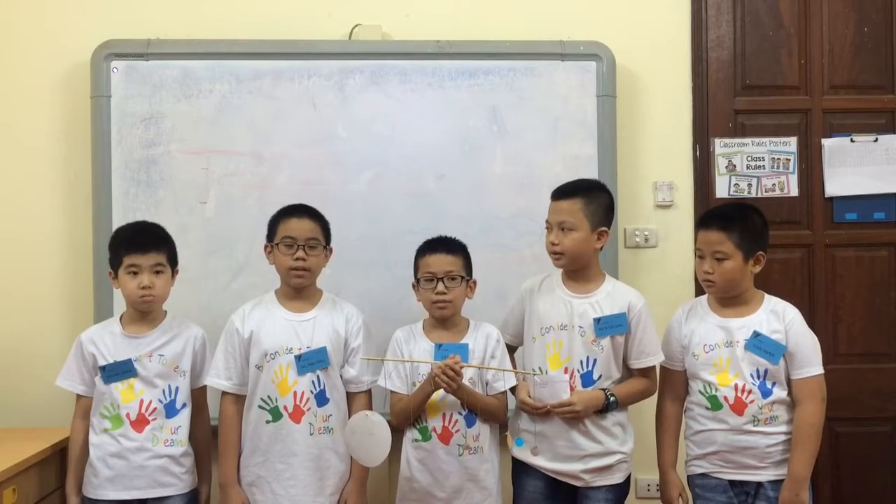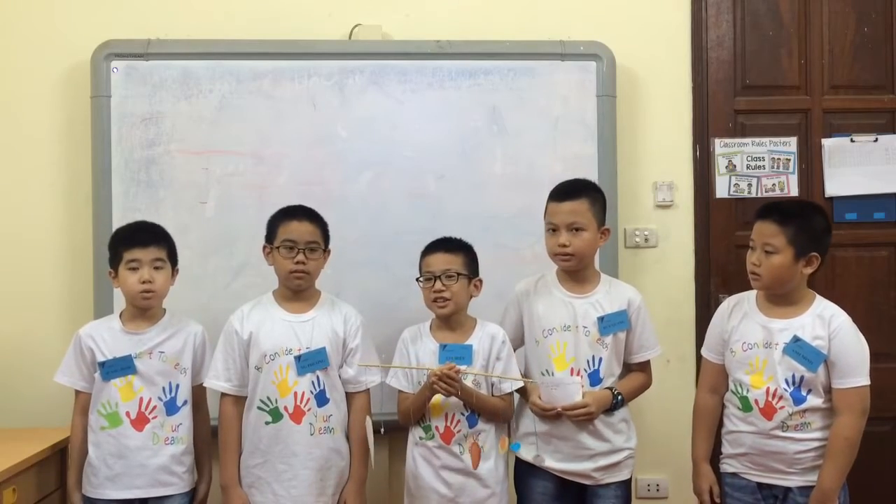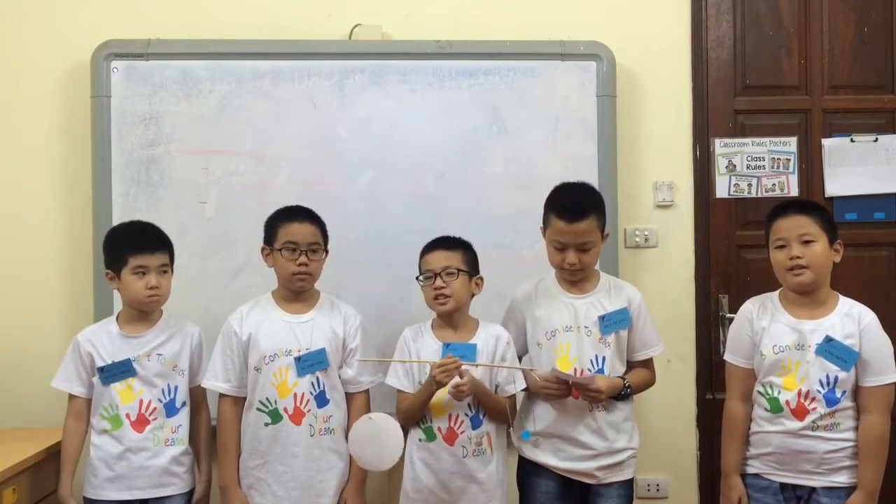Hello everyone. Today I'm going to talk about Jupiter, the largest planet in our solar system. My name is Vy Kwan. My name is Luke. My name is Omi. And my name is Amy.